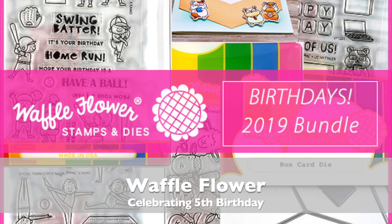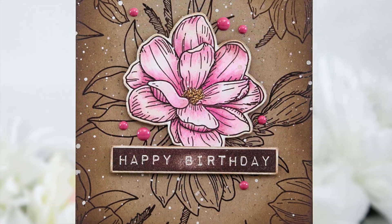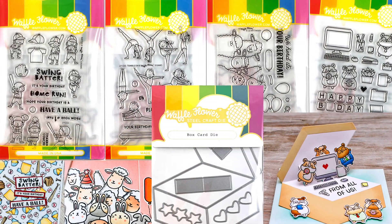Hello everyone! By the end of this month, Waffle Flower will be five years old. It's no wonder we have birthdays on our mind. Over the years we've had several floral birthday sets, so this time around we focused on some special birthday occasions.